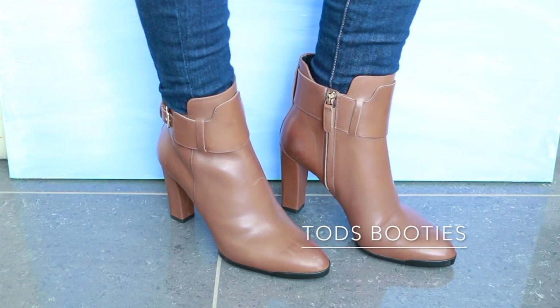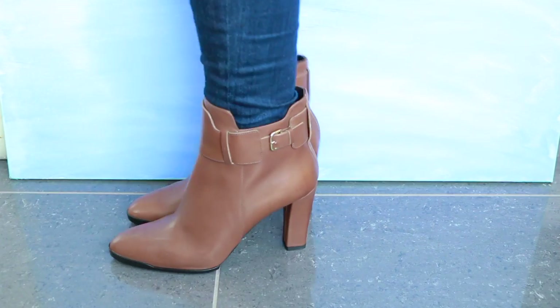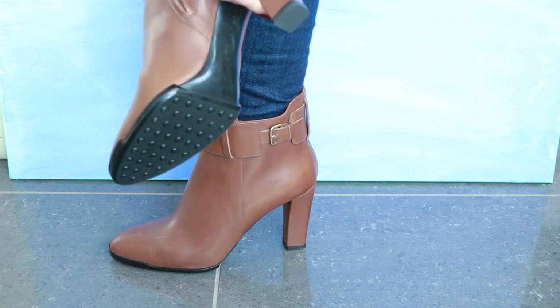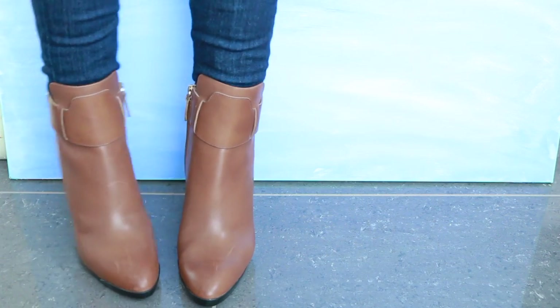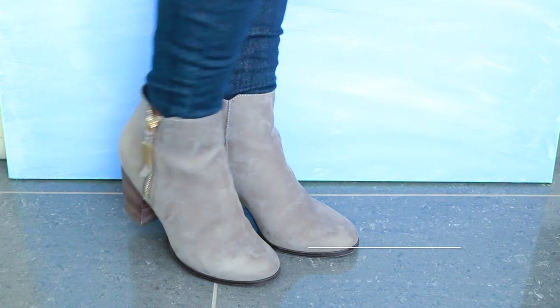Next I have a pair of Tod's booties. I really like the craftsmanship on these as well. They're from the Tod's outlet in Palm Springs, so I got them for a really great deal — around $100. They have an anti-slip grip underneath, which is great for wet weather, and I love the warm light cognac color.